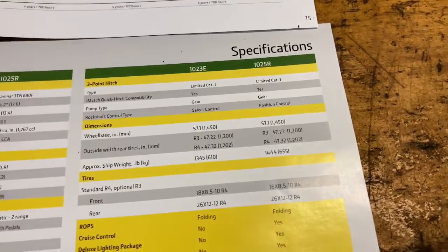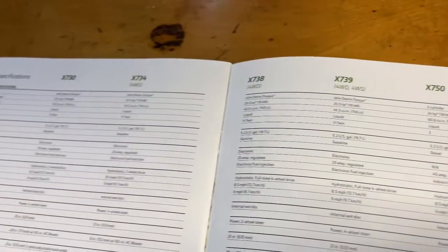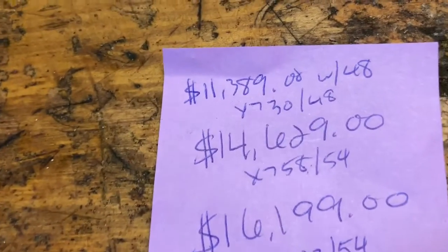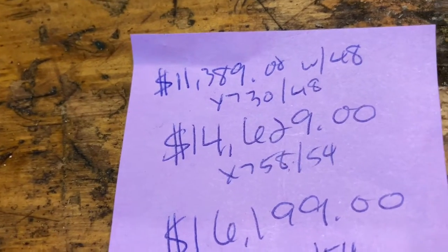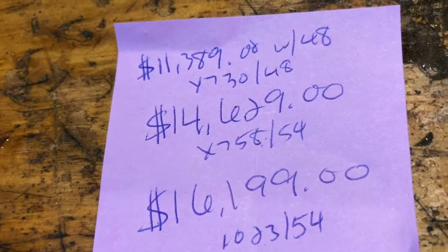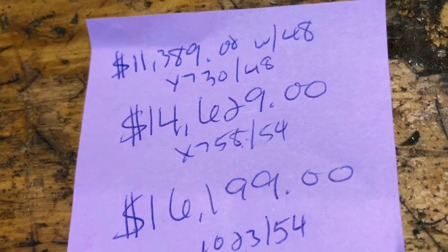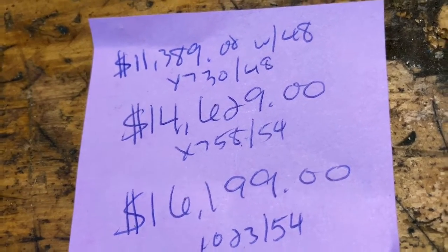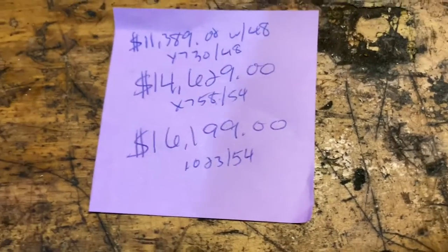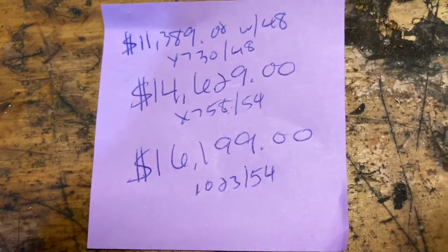So let's get into pricing. You would think that a 1023 would be more expensive than any of these 700 series. Starting with the 730 — with a 48-inch deck, you're looking at $11,300. Moving up to the comparable tractor, an X-758 with a 54-inch deck, you're looking at $14,629. That came from the Deere website. The $16,199 comes from a local ad for a 1023 with a 54-inch deck. So it seems like it's about $1,500 more expensive to buy a 1023.